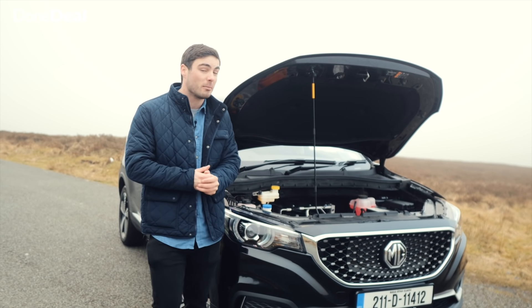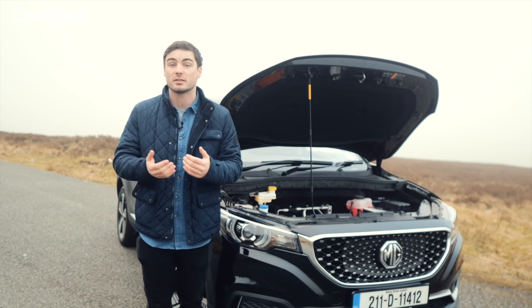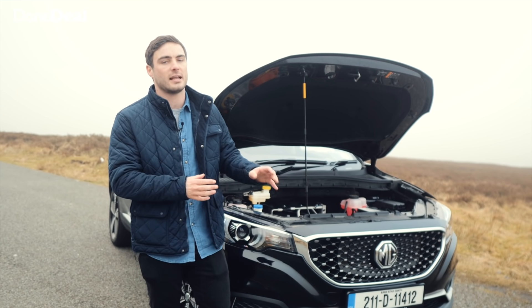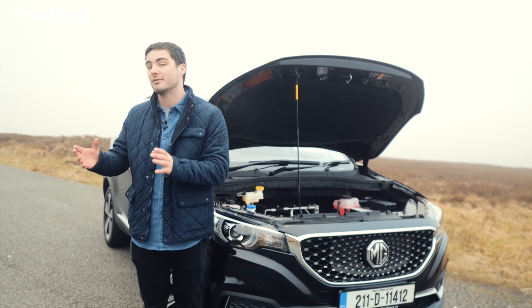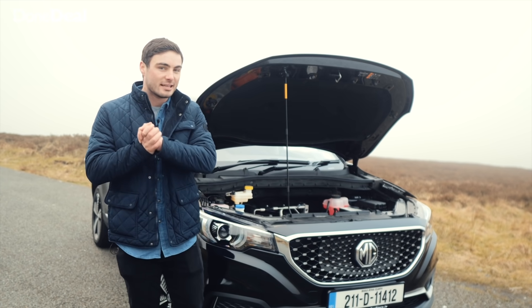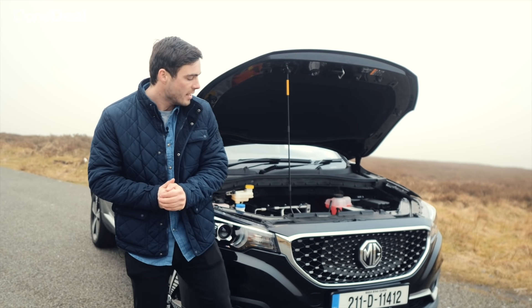Naturally, on a cold day batteries don't perform as well, so on a day like today you'd probably only get around 230 kilometres. It also depends where you're driving — motorway driving is generally less efficient for electric cars compared to around town, which is the opposite of petrol or diesel cars.